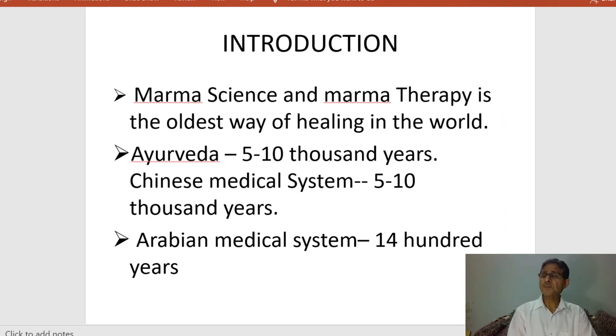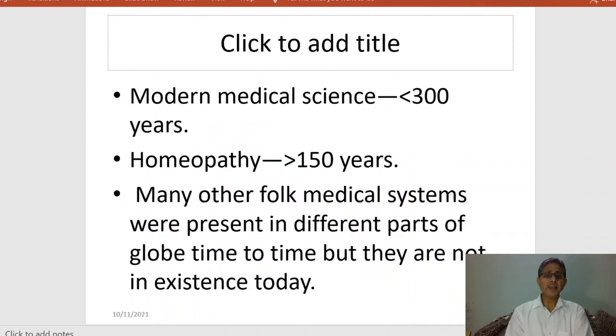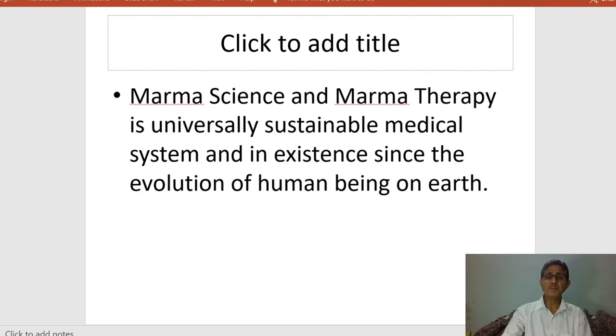Marma science and marma therapy is the oldest way of healing in the world, known as an important Vedic medical science. Ayurveda is 5,000 to 10,000 years old; the Chinese medical system is also 5,000 to 10,000 years old; the Arabian medical system is 1,400 years old; and modern medical science is about 300 years old. Homeopathy is 150 years old, and many folk medical sciences existed across the globe but are no longer in existence. We can say that marma science and marma therapy is a universally sustainable medical system.